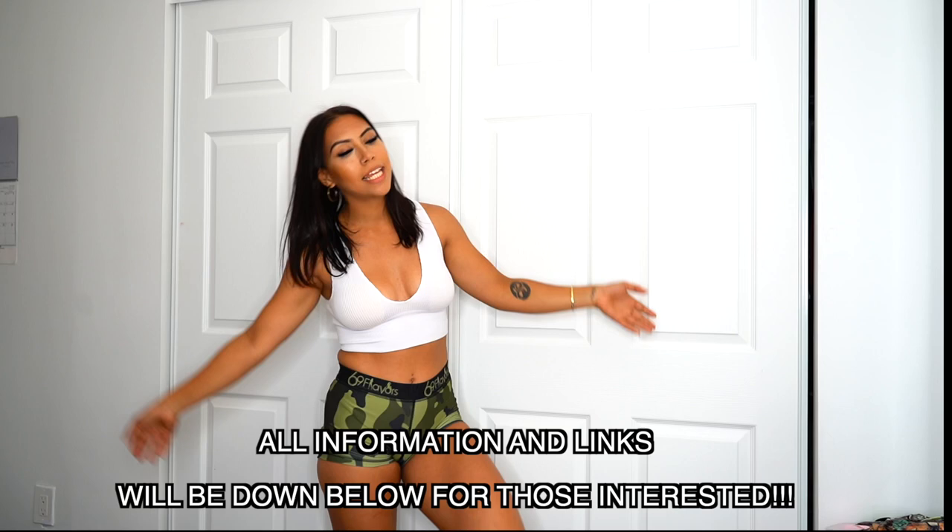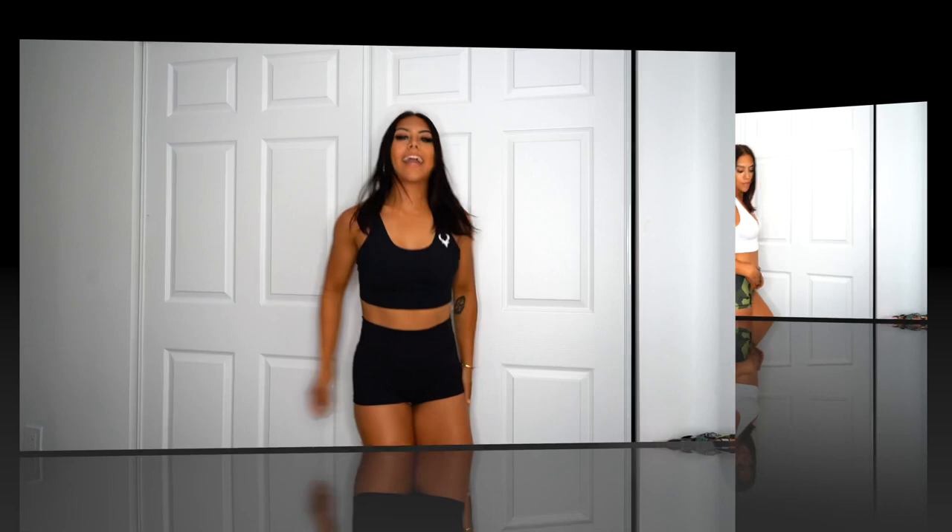Today's video is going to be a little try-on haul. I am so happy to announce that I became an ambassador for Bucked Up! If you guys aren't familiar, Bucked Up is a fitness brand that's been going on for a while. They have pre-workouts, BCAAs, protein powder, and beautiful apparel. I'm going to be doing a little try-on haul in case any of you are interested in becoming a Bucked Up ambassador.